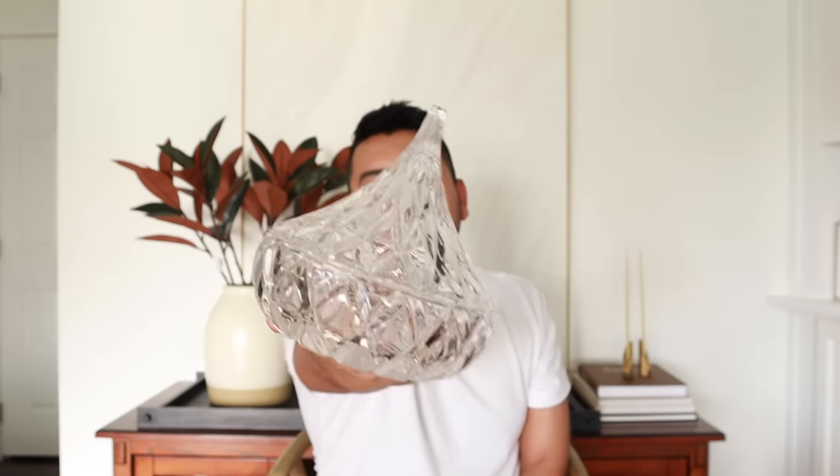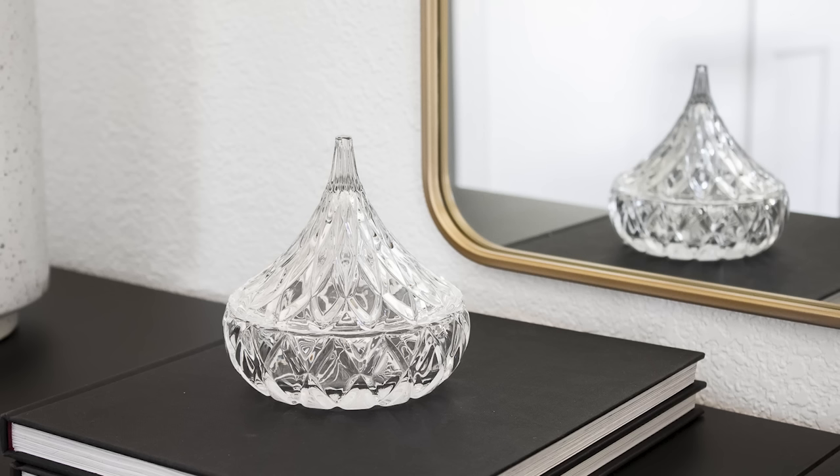I've been into vintage style candy dishes and this one does it for me. It kind of reminds me of a Hershey's Kiss — I think I did some research and it was inspired by that. It's actual crystal, and I know that because of the way light bounces off it — there's a very distinct difference from regular glass. When you see crystal and glass together you'll know which one's crystal. Also, there's a sticker that says crystal on there.